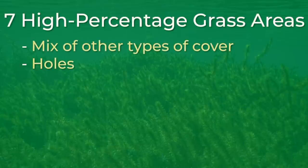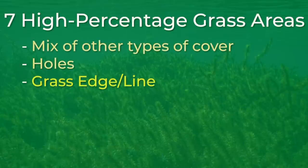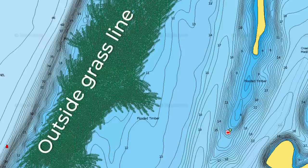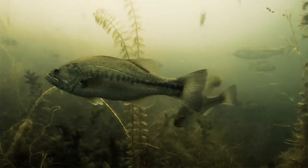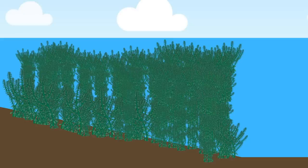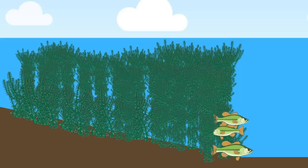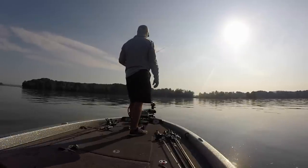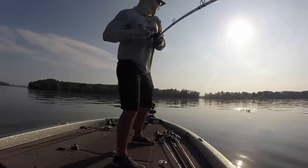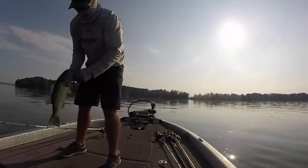The third high percentage grass area is a grass edge or a grass line. An edge to the grass, no matter where it's located, can be one of the most popular places to find bass. This could be an inside grass line during the spring, or maybe an outside grass line during the summer. An edge is a perfect place for bass to ambush prey that is swimming by, and it also offers protection from other predators. In 2019, I placed fourth in a Bassmaster Open on Lake Chickamauga by targeting hydrilla grass lines during the post-spawn. I used a big Texas rigged worm to catch 52 pounds in three days and win $13,000.